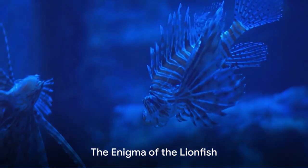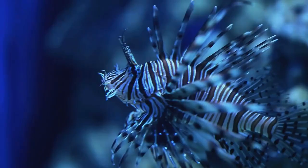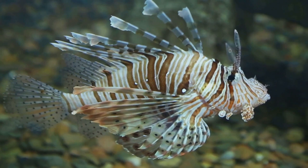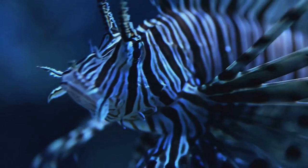Ever wondered why the lionfish, with its vibrant colors and flamboyant fins, is one of the most unique creatures in the marine world? This captivating species, native to the Indo-Pacific region, is instantly recognizable. Its name mirrors the grandeur of a lion's mane, signified by an array of venomous spines that radiate around its body. These spines, coupled with its bold stripes, give the lionfish an unparalleled presence under the sea.